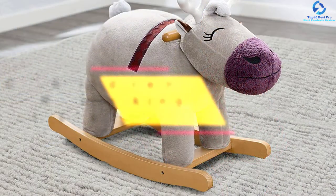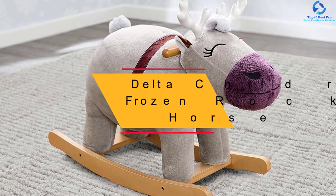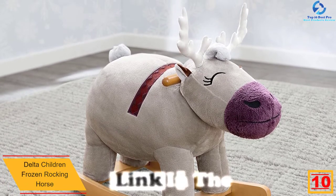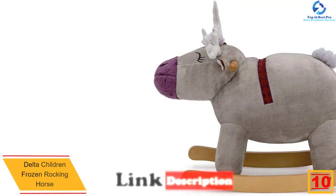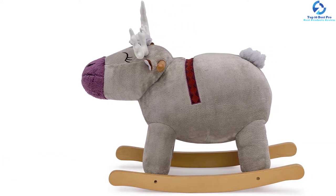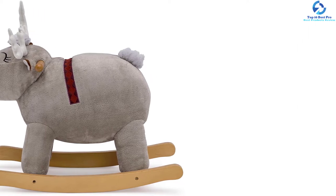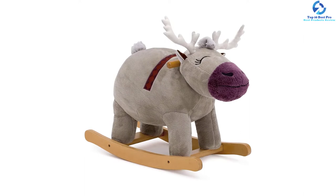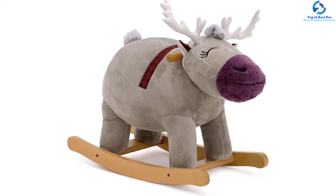Starting at number 10, we have the Delta Children Frozen Rocking Horse. This is a special selection of a rocking horse that kids will love. This product has a large size of 11.5 by 23.5 by 18 inches and a weight capacity of 100 pounds, making it a nice option that grows with the kid. The seat is designed using quality foam material to make it comfortable, and it has wooden handles for great stability and strength.